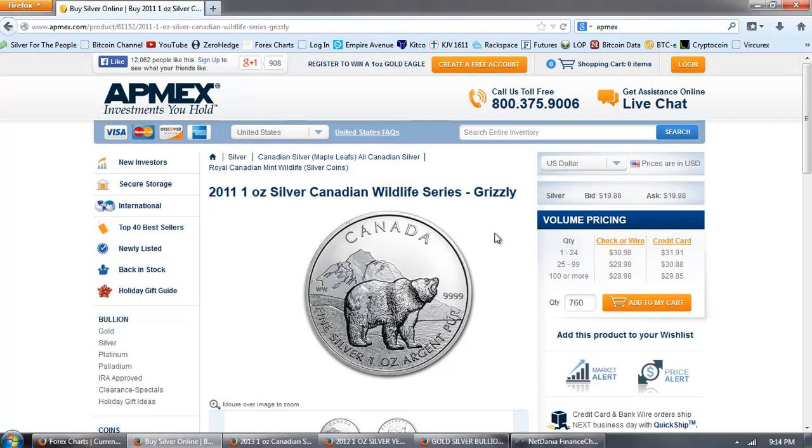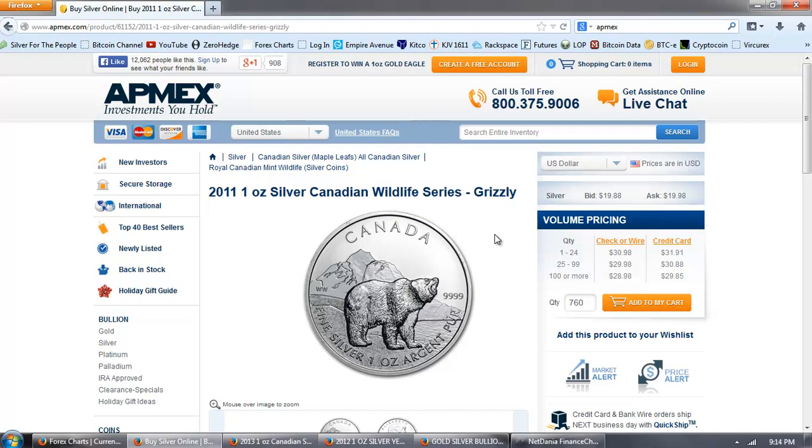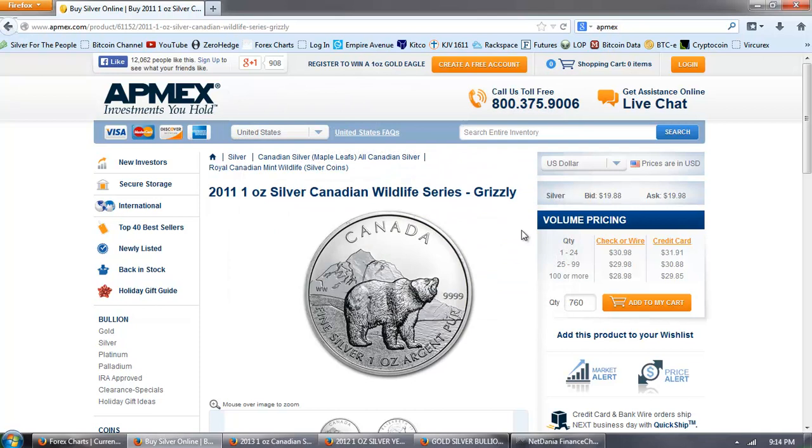It's my opinion that this grizzly coin - and this isn't with spot or anything, this is something they got some stock in - but at $28.98 for 100 or more, I don't think you can really lose on this one. Although it's significantly above spot, we're talking almost $10 over, on eBay these are going for around $40 would be my guess. So that's going to be my pick from Apmex.